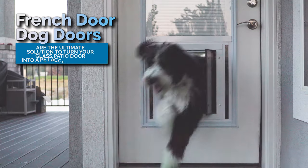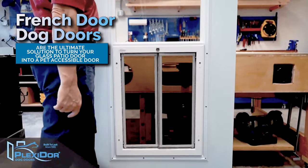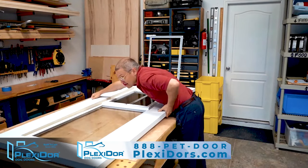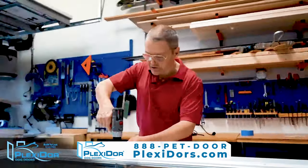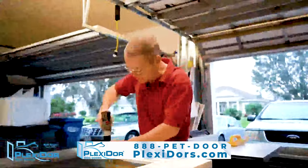French Door Dog Doors are the ultimate solution to turn your glass patio door into a pet accessible door. The Plexi-Door one-piece glass door insert seamlessly replaces the glass panel in your current exterior glass house door.